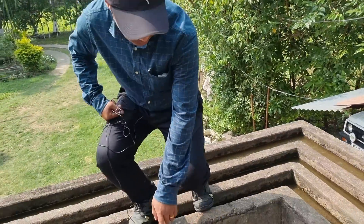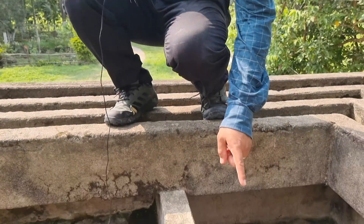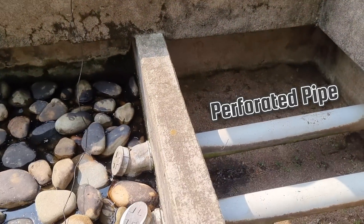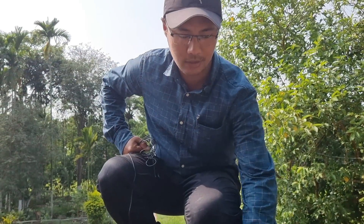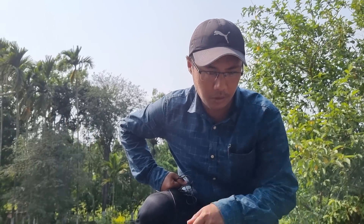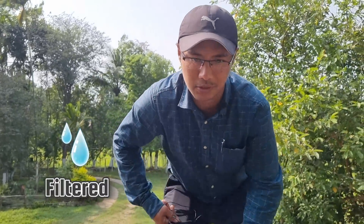From here, the water comes through this pipe here below. You can see the perforated pipe, and then it slowly filters through the sand. There's a layer of sand and charcoal. And then from there, it goes down to the storage tank. The storage tank has a capacity of around 5,000 liters, so it's sufficient for domestic use — just pump it once in a while, and the water is filtered.